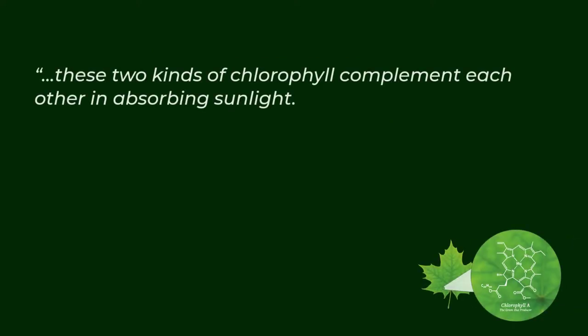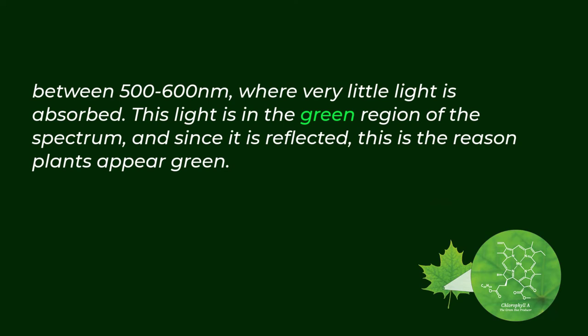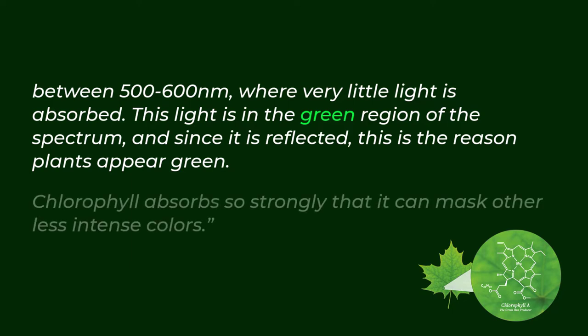These two kinds of chlorophyll complement each other in absorbing sunlight. Plants can obtain all their energy requirements from the blue and red parts of the light spectrum. However, there is still a large spectral region between 500 to 600 nanometers where very little light is absorbed. This light is in the green region of the spectrum, and since it is reflected, this is the reason plants appear green.